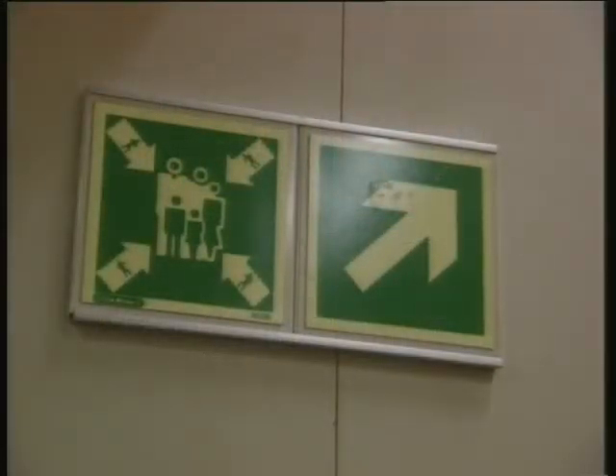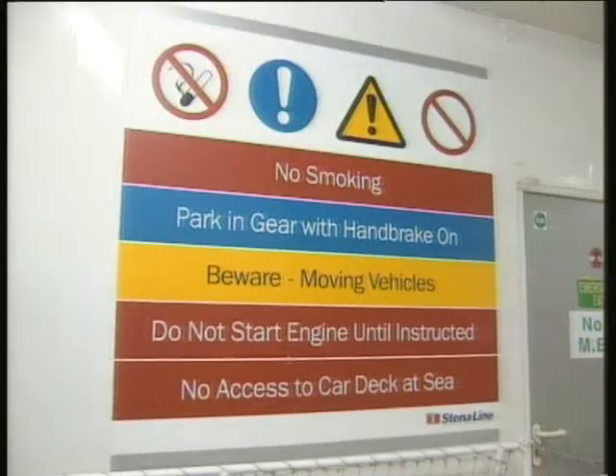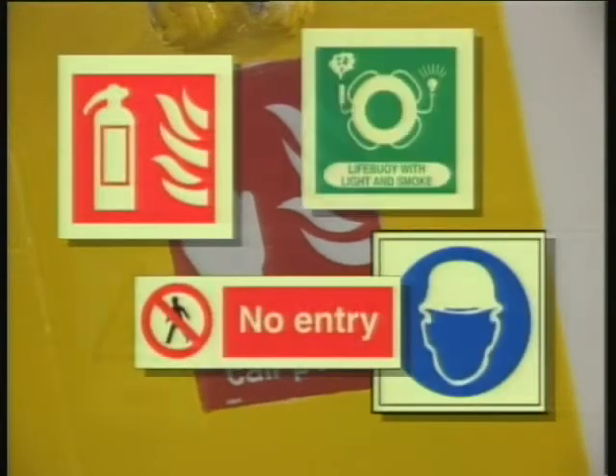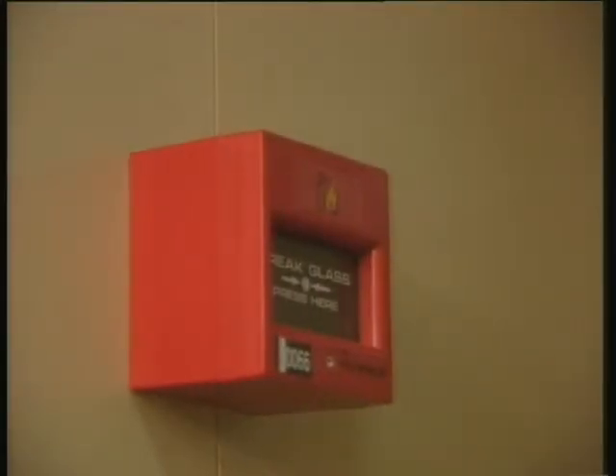On joining your ship, you're expected to understand common safety signs and symbols. You'll see them wherever you go, above and below decks, from no smoking signs to muster stations. Many important symbols are shown in the booklet that accompanies this video. You should also know the position of emergency exits, and recognise and understand the different alarm signals you may hear.